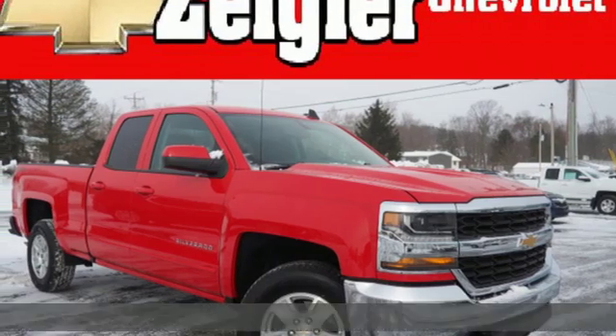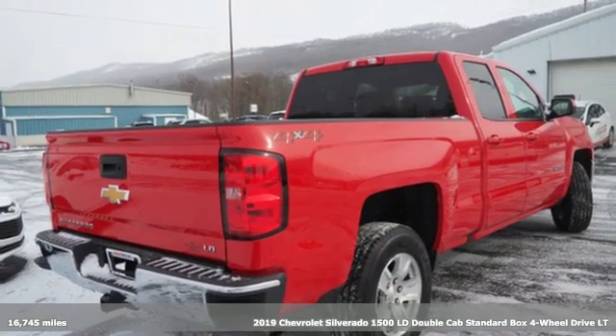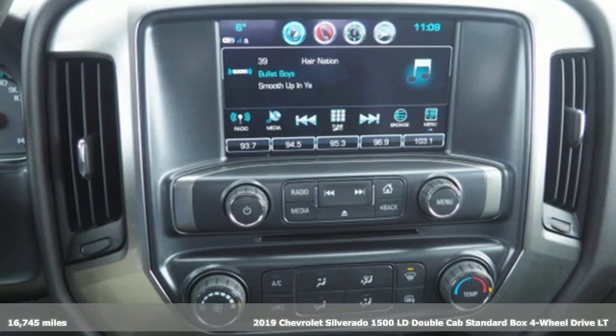It's a 2019 Chevrolet Silverado 1500 LD. There's more than a century of ingenuity and significance in every Chevy.